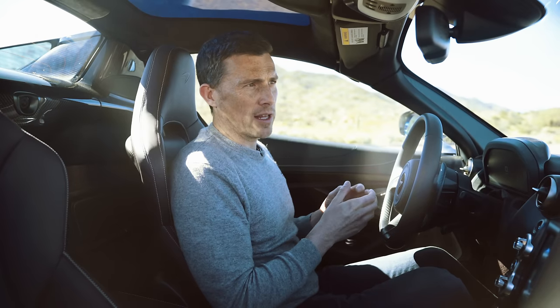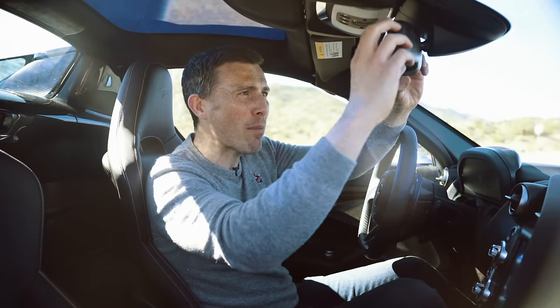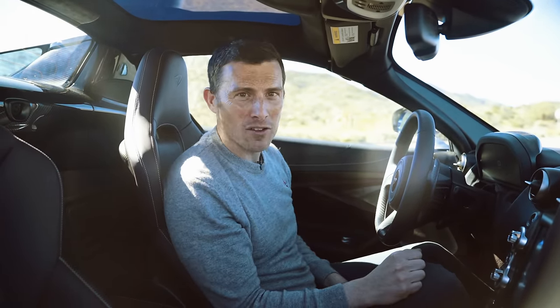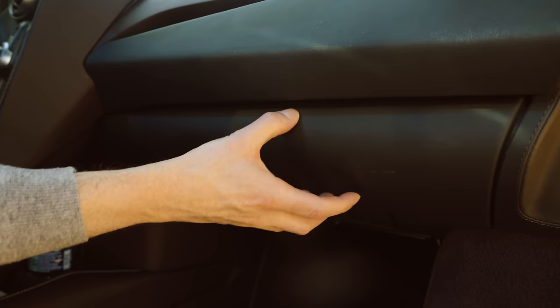I also love the seats — they're super comfy, although quite firm. There are a few things that aren't so great though. For instance, look at this rear-view mirror — it's horrendous, it's cheap and plasticky, like something out of a budget car like a Dacia, not something that costs as much as this. That is a real disappointment. Why don't they just fit a nice posh frameless rear-view mirror like you get in so many other cars these days?